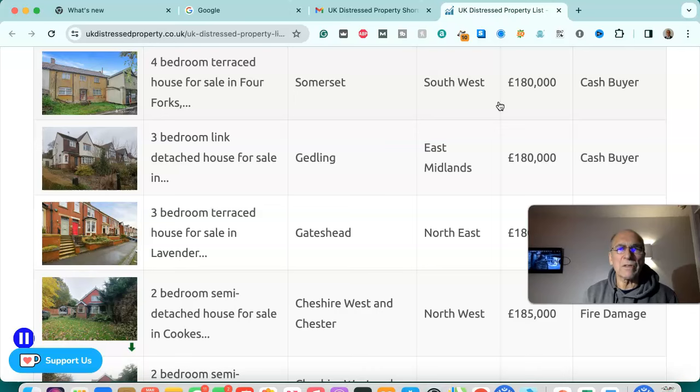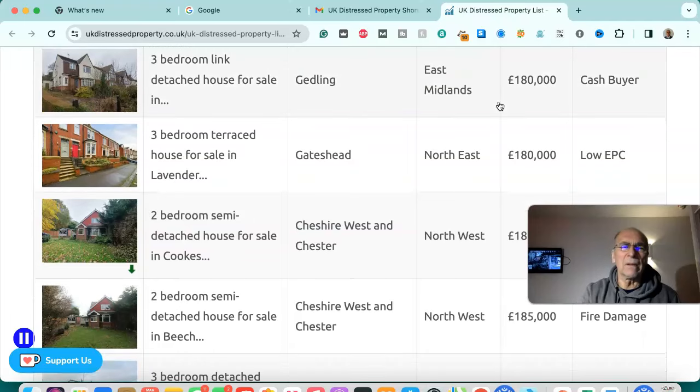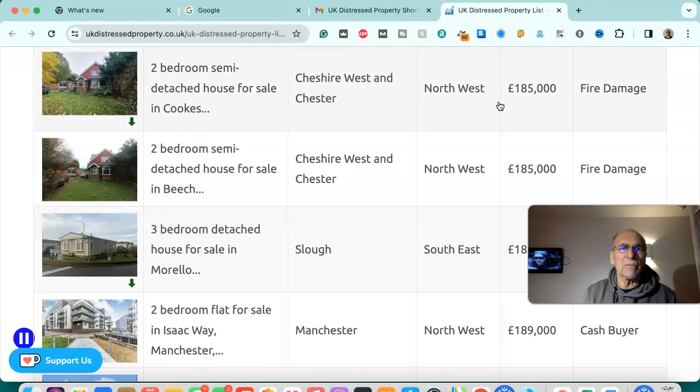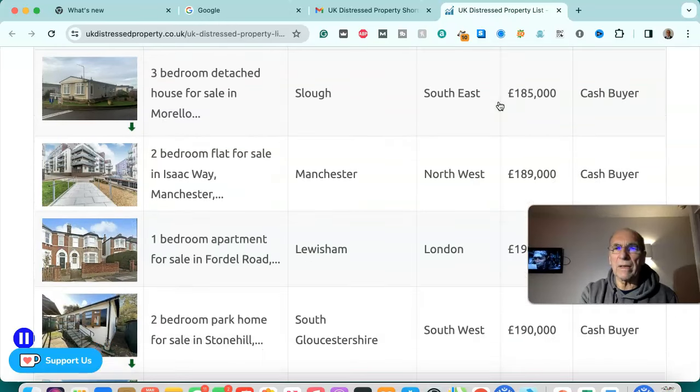Four bedroom terrace house for sale in Gedling, East Midlands — £180,000, cash buyer. Three bedroom terrace house for sale in Gateshead, north east — £180,000, low EPC. Two bedroom semi-detached house for sale in Cheshire West and Chester, north west — £185,000, fire damaged. Another two bedroom semi-detached house for sale in Cheshire West and Chester, north west — £185,000, fire damaged.